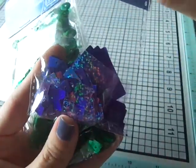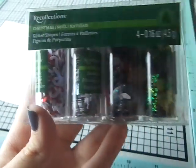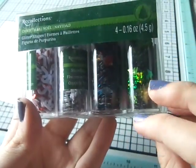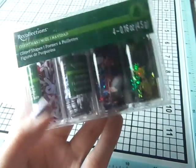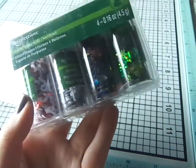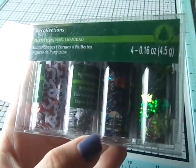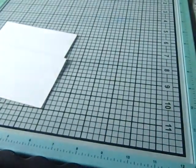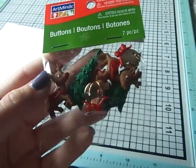I also picked up another one of these — I had gotten them before Christmas and I love them, so I picked another one up since they were 70% off. This was $1.49. Then I got these — these were 45 cents I believe. Some of these names were weird but they are cute little buttons.